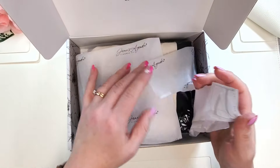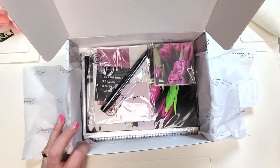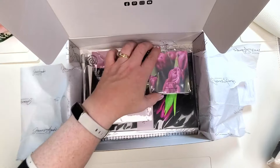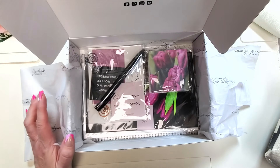Look at this — I'm really excited about this item. And look at all the goodies! Let me take everything out because I'm too excited.